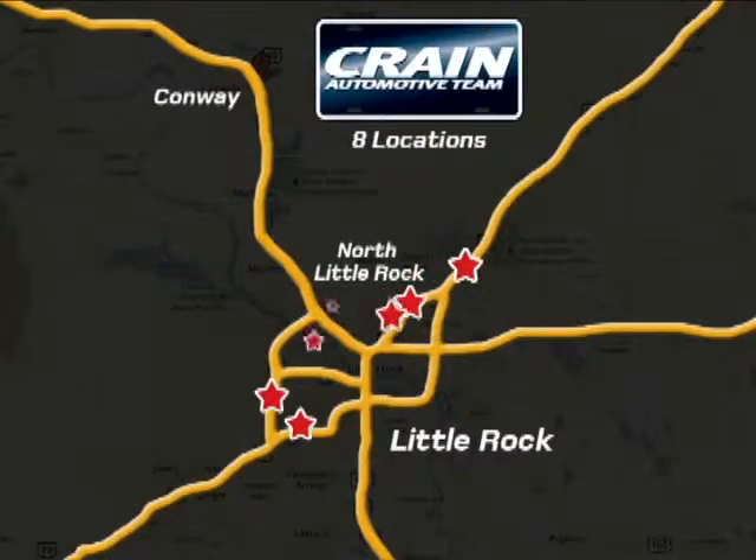Visit us anytime at Craneteam.com. Go, go, go — Craneteam's got 'em!